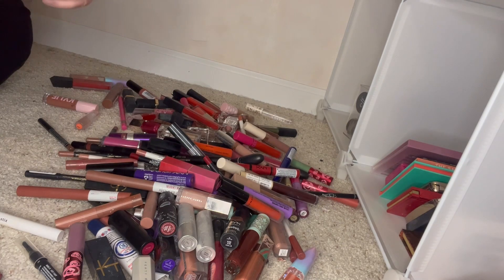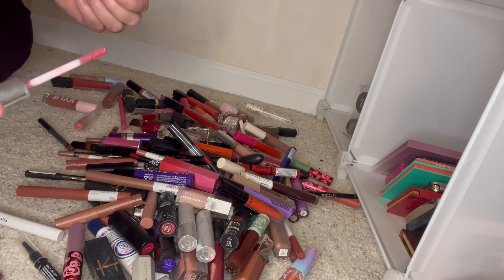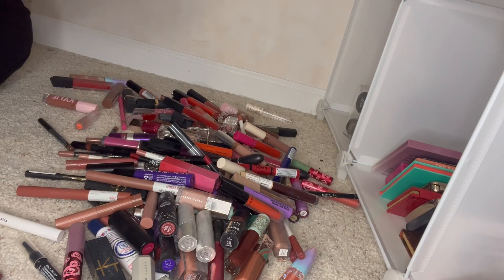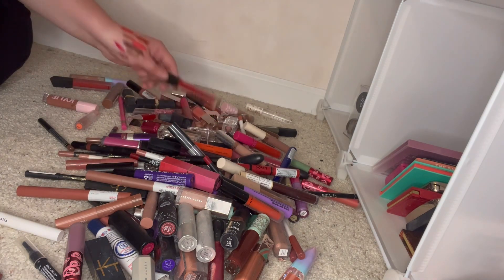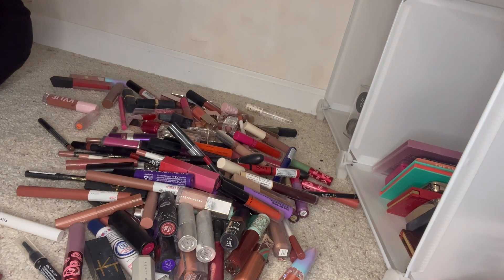This is Catnip by Anastasia — it's such a unique shade that I'm going to keep it. This is Pepper by Karity and I'm going to keep Pepper by Karity. I'm also going to keep this one because I don't have very many reds left — it's called Candied by Karity as well.